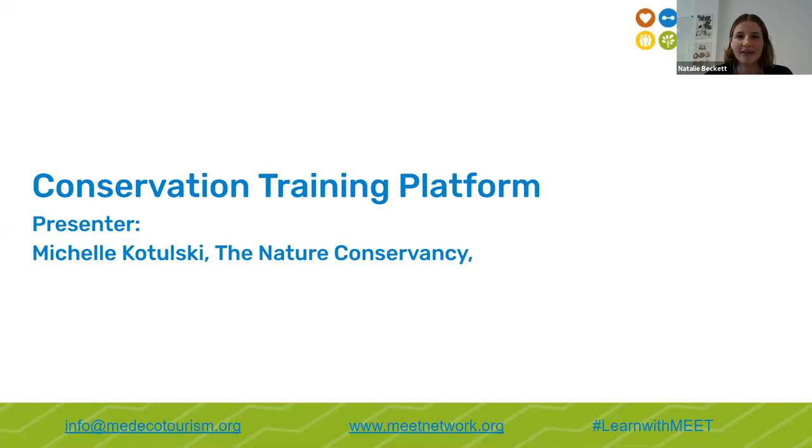Thanks for your feedback — it looks like we're getting a positive reaction. I'll now pass the floor over to Michelle Katolsky, from the Nature Conservancy, who works for the Conservation Training e-learning platform. She's a Senior E-learning Designer at the Nature Conservancy and has spent the past 14 years working in adult education as an instructor and developer of online and in-person training. She's going to show you how you can access the new MEAT Network course.